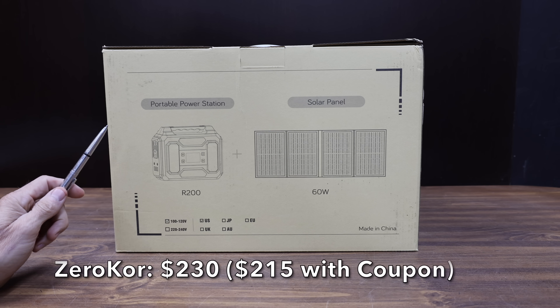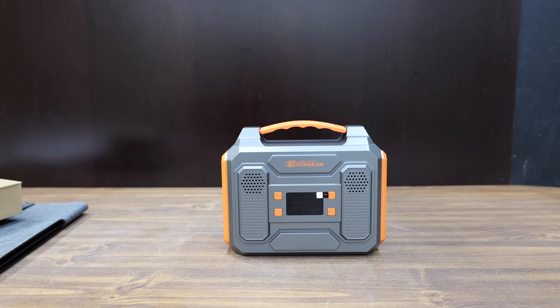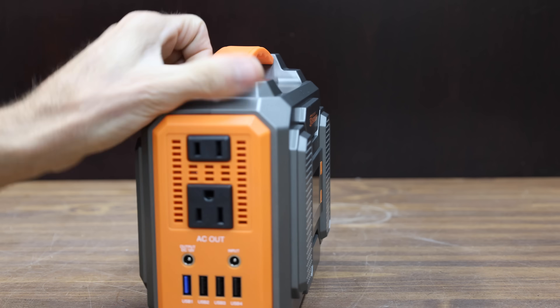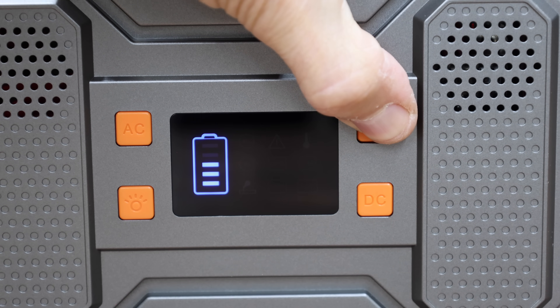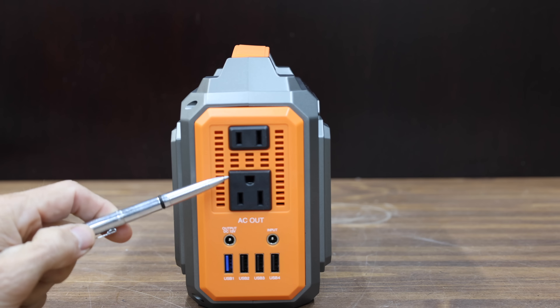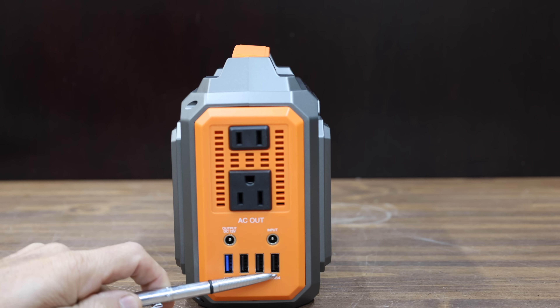At a price of $230 before the coupon, or $215 with it, is this ZeroCore brand. Just like the other brands, it's designed for 300 watts and is supposed to have a capacity of 280 watt-hours. Two outlets offer pure sine wave electricity. It has two AC outlets, one 12-volt out port, one 12-volt in port, one USB fast charging port, and three USB ports.